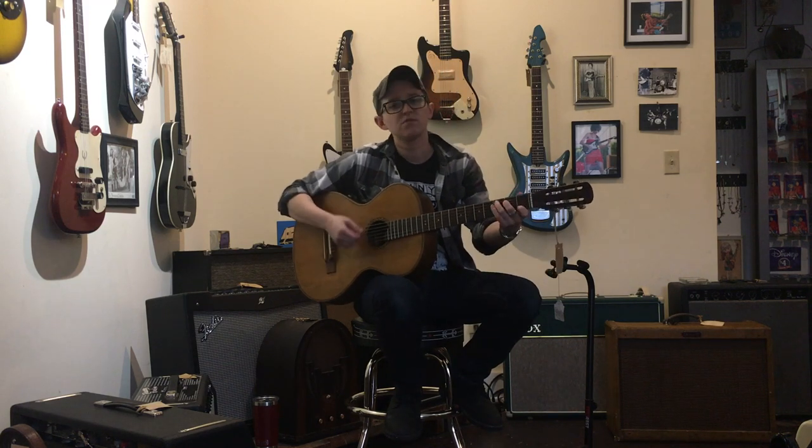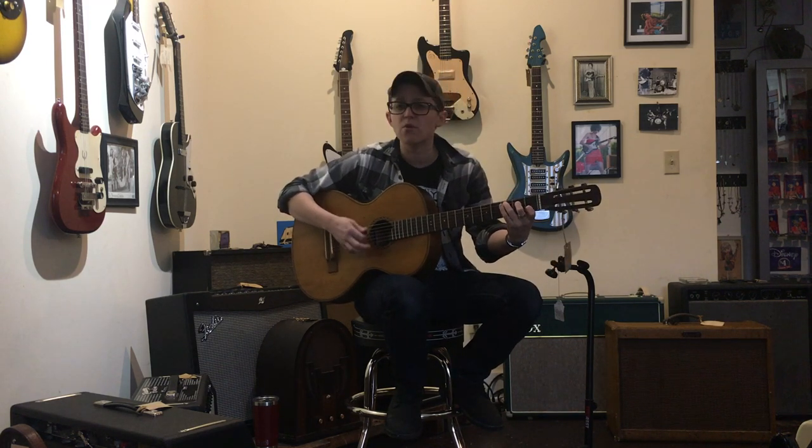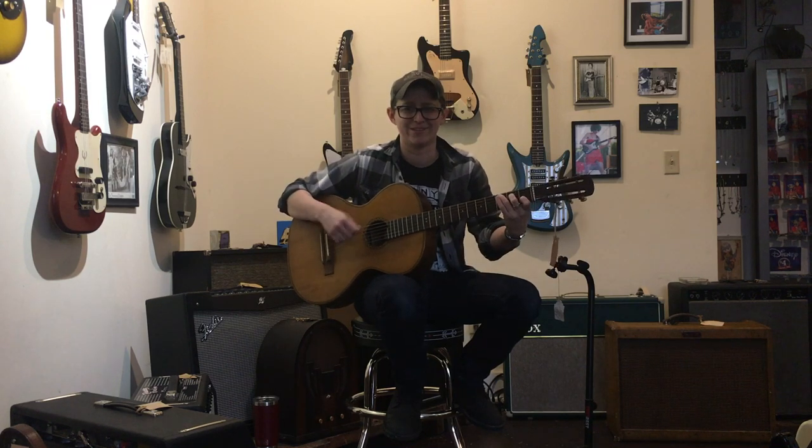I've played this guitar six ways to Sunday at this point, and the thing that still sounds the best is just chords — just simple strumming chords. That just sounds so good! Somebody put this on a really famous record so I can listen to it all the time. Do you just strum chords? Is that what you do?